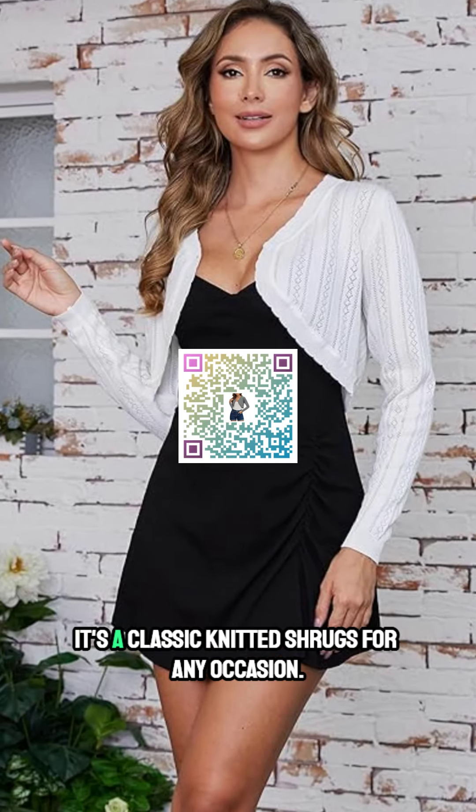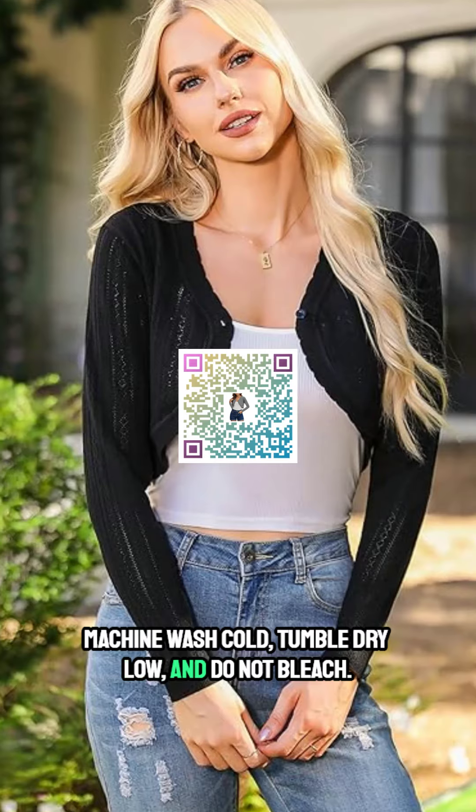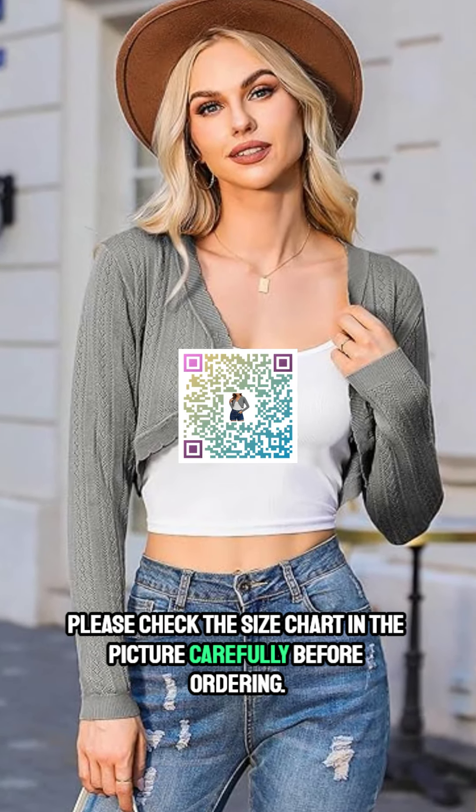It's a classic knitted shrug for any occasion. Machine wash cold, tumble dry low, and do not bleach. Please check the size chart in the picture carefully before ordering.